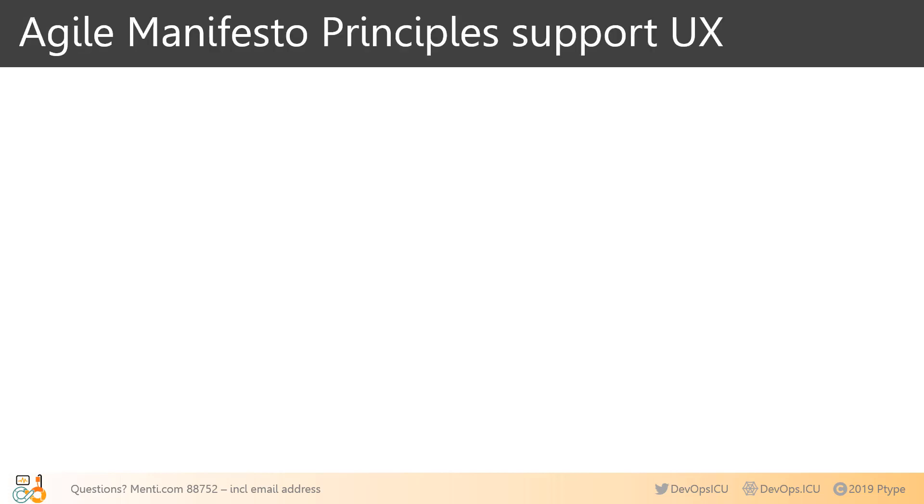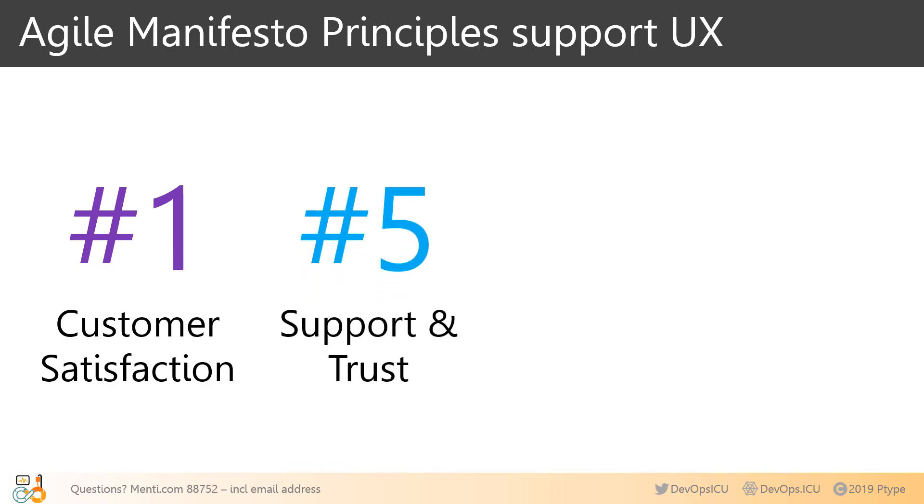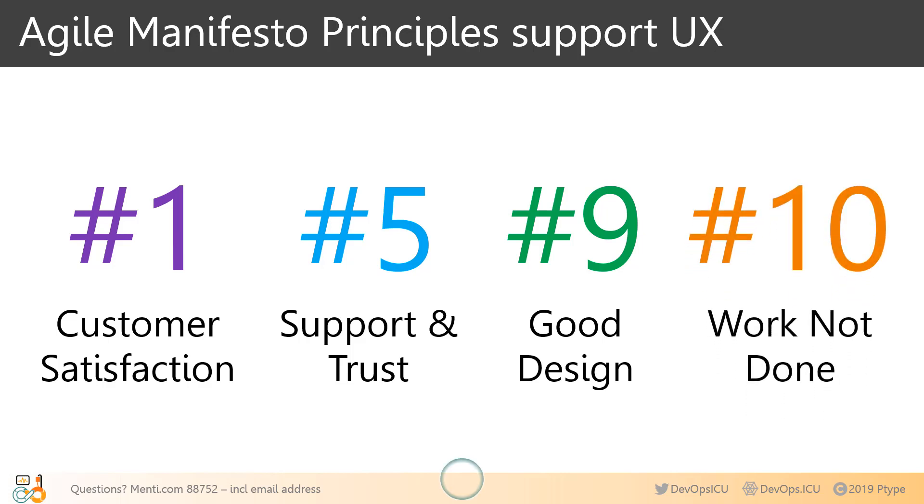Remember your Agile Manifesto Principles. Principle 1: our highest priority is to satisfy the customer — that's directly linked to how valuable, delightful, easy to learn, and easy to use our product is. Principle 5: give motivated individuals the environment and support they need and trust them to get the job done — you have to hire great UX workers and give them trust. Principle 9: continuous attention to technical excellence and good design enhances agility. And my favorite, Principle 10: simplicity — the art of maximizing the amount of work not done is essential. When UX kills or changes features, we're often seen as the bad guys, but engineering should support efforts to create less work by creating simpler or fewer features.